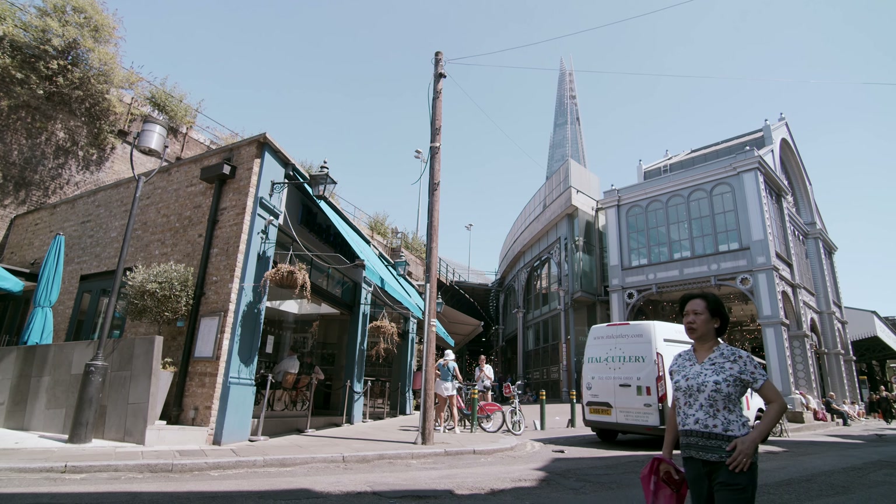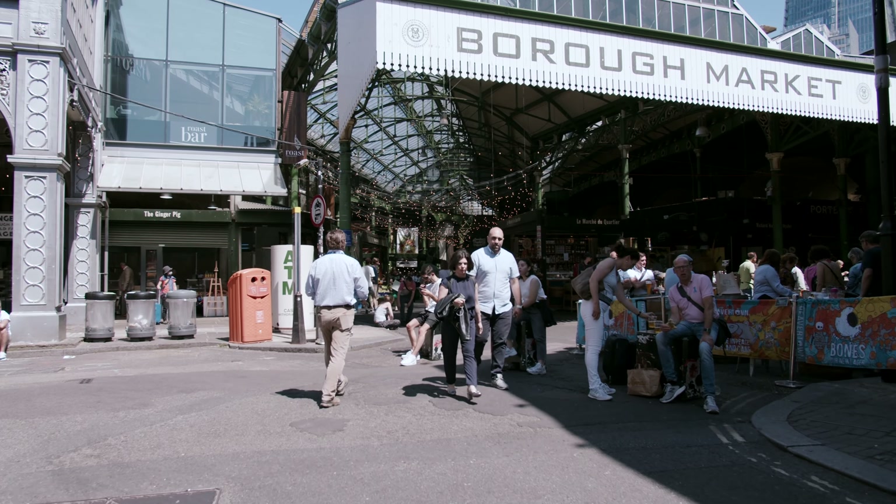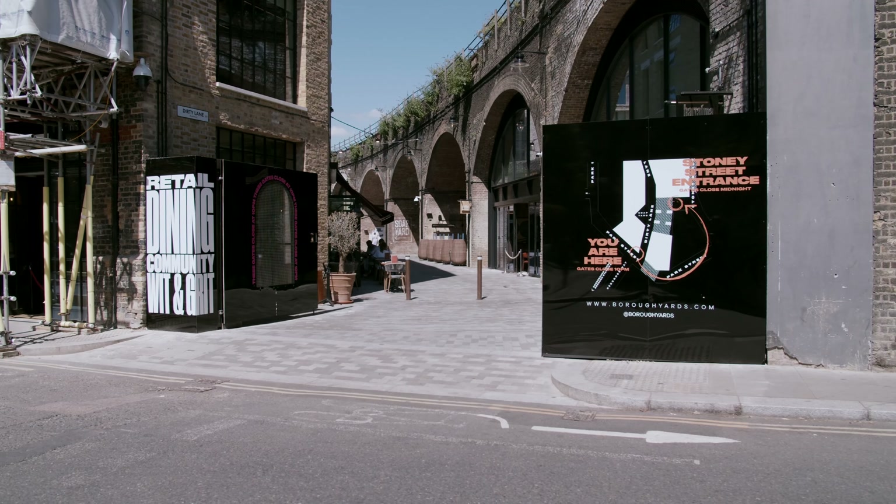The brief of the project was to create a new culturally-led mixed-use scheme which included new retail streets and commercial workspace. All this was centered around the historic Borough Markets. Needless to say, we felt a huge responsibility to develop a scheme which successfully cohabits with this wonderful heritage place.